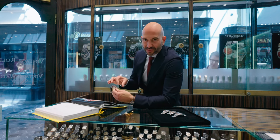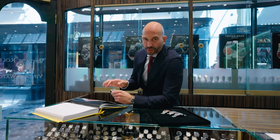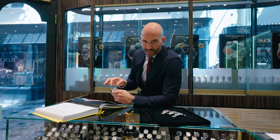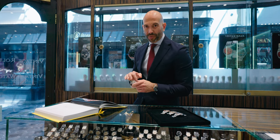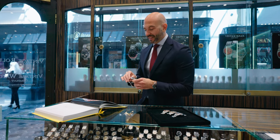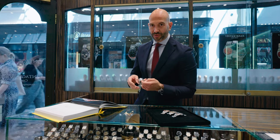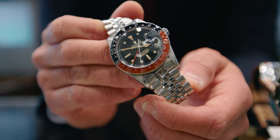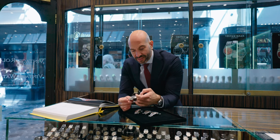The Pepsi bezels, as they are called now, are very distinctive in their blue and red tone. Later pieces are now called Coke bezels, as they introduced a black variant and an all-black variant also. Let's start with the Bakelite version, the reference 6542 — the 1950s pieces.